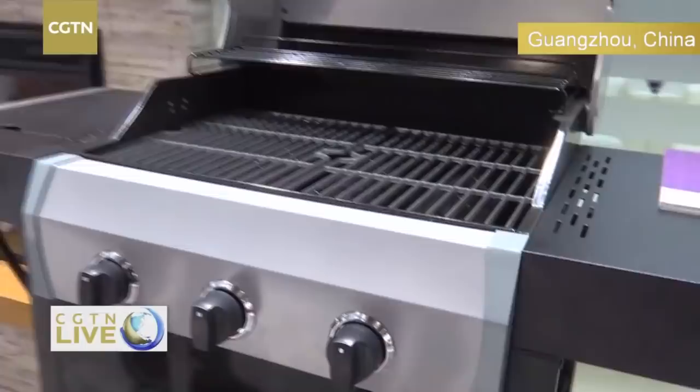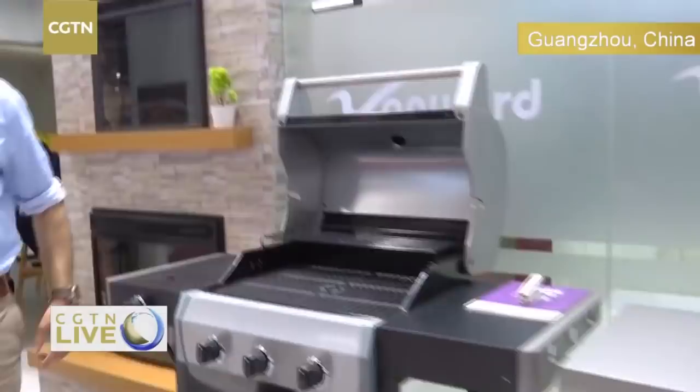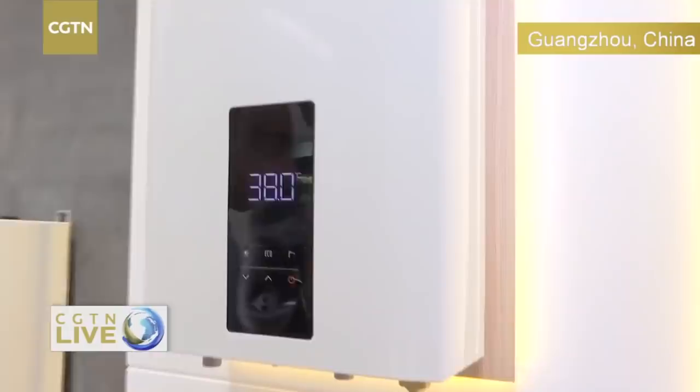These last two years you've found success in the American market — how did you achieve this? We developed our quality and technology and offered them a good price. They are very satisfied with our product and our factories. Sometimes people worry about Chinese quality — what do you say to that? For example, this is our new design — we got two design awards for 2019.